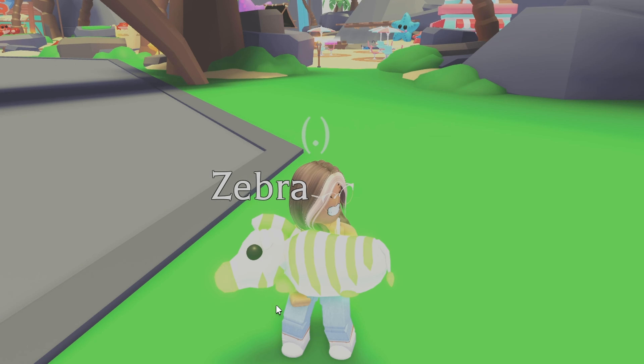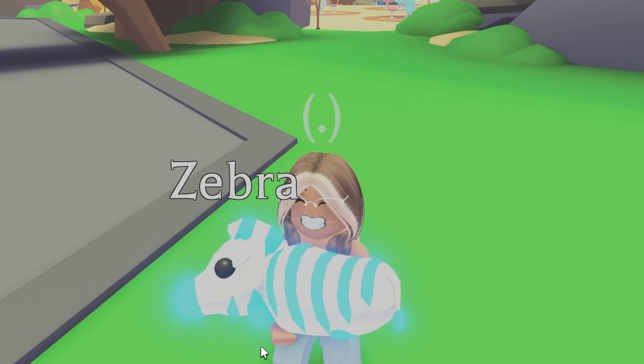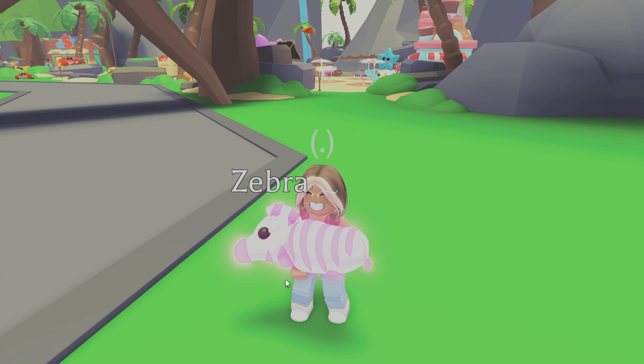These are all my pets — I hope you enjoyed my inventory tour! Thank you so much for watching. Make sure to like, subscribe, and comment down below what your favorite item was in my inventory. Thank you so much for watching, bye!